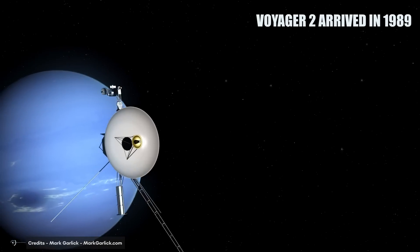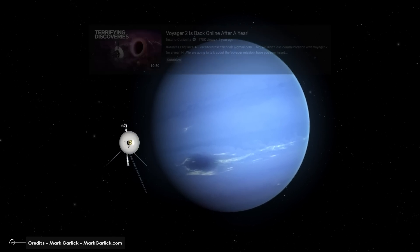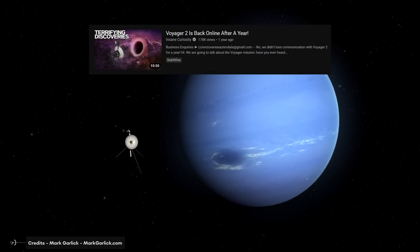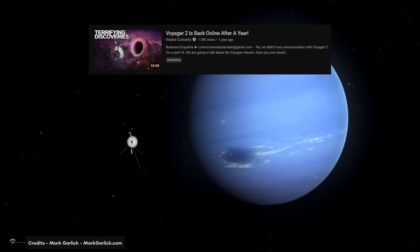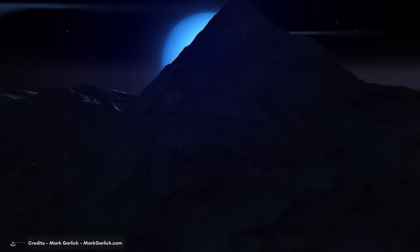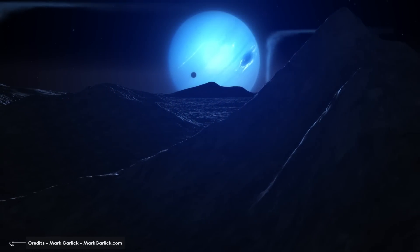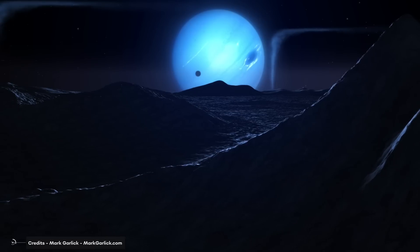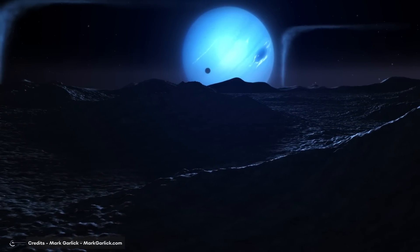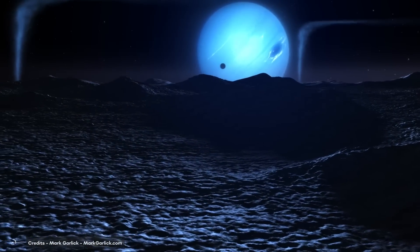When Voyager 2 arrived at the Neptune system in 1989, it discovered Triton in a retrograde orbit. As the seventh-largest moon in the solar system, Triton stands out for this retrograde orbit. Retrograde motion is the phenomenon of a planet appearing to move backwards in the sky from our vantage point on Earth, occurring when a planet is orbiting at a more or less constant speed, due to our unique point of view.